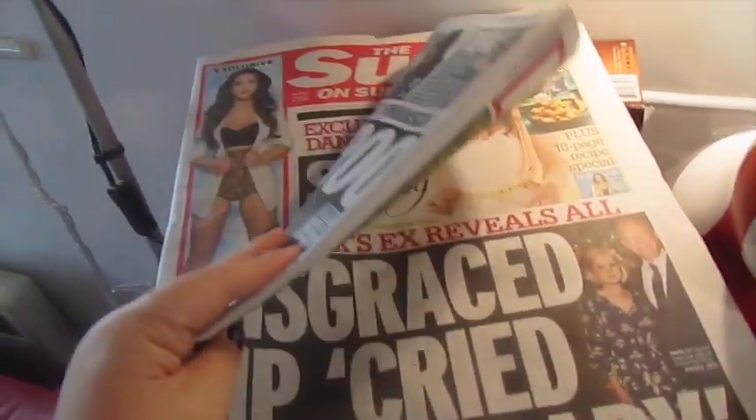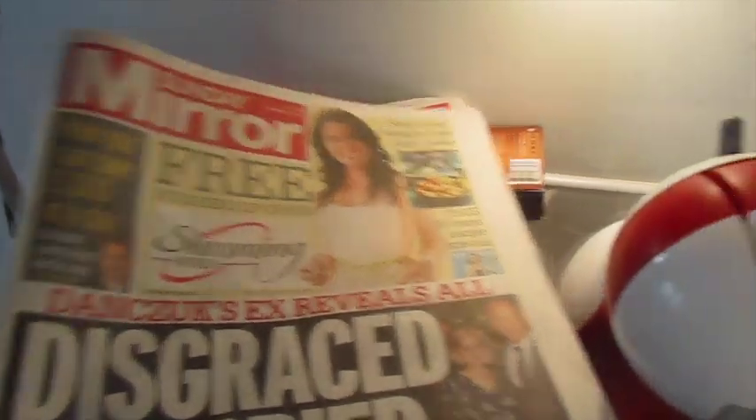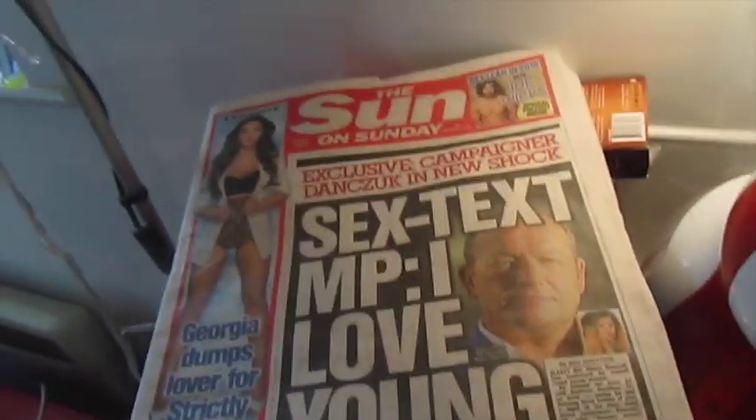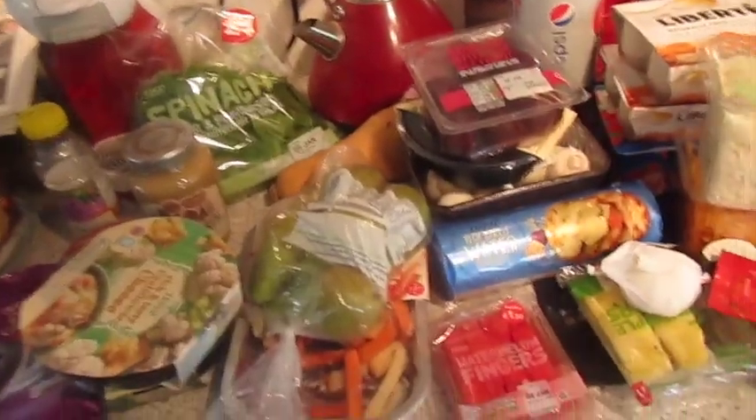Quick overview — these aren't our normal papers, the Sun and the Mirror, but the Sun has got this thing by Joe Wicks, who we're both quite interested in, and the Mirror has got some Slimming World stuff, just to look at the recipes and things it suggests.